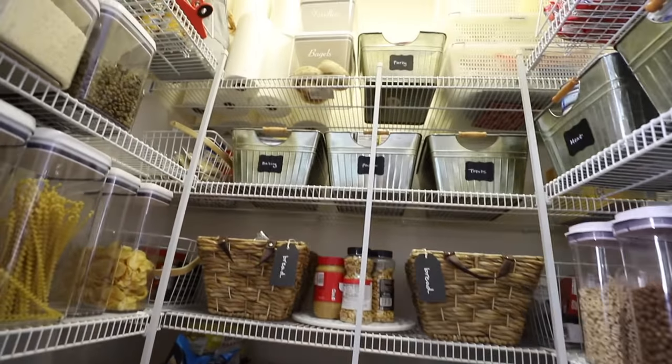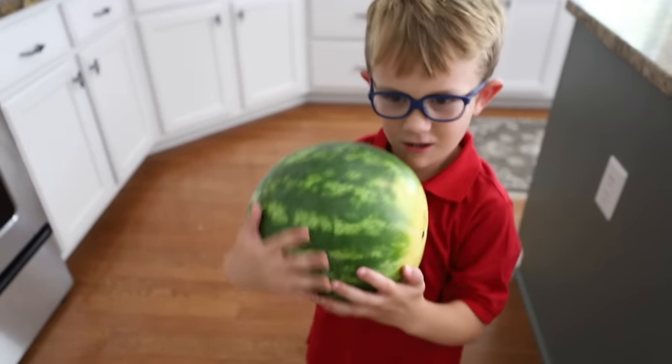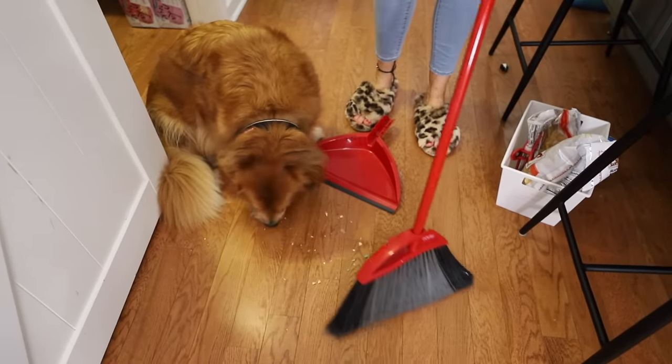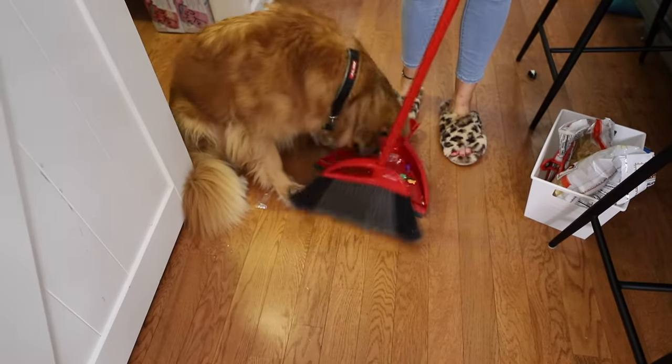Thank you guys so much for being here. If nobody has told you today — you are enough. I will see you guys in the next video. Bye! See, I don't even need to sweep it up because of Copper — no no no, don't eat the crumbs! He's like, thank you for putting it into my trunk.